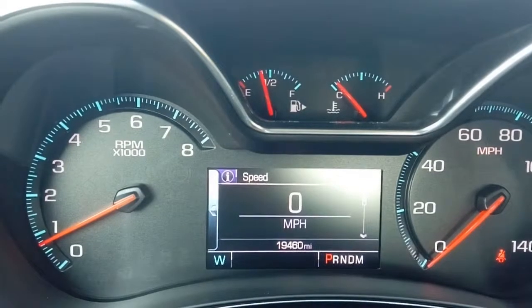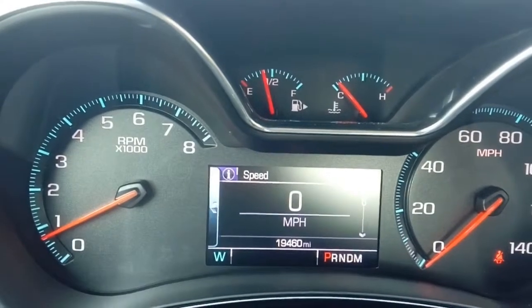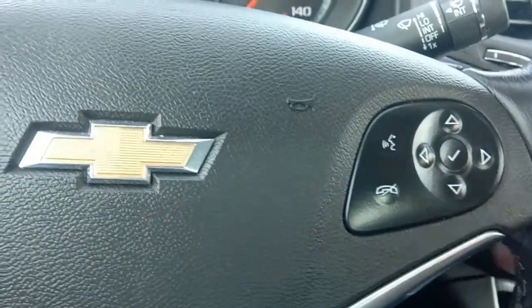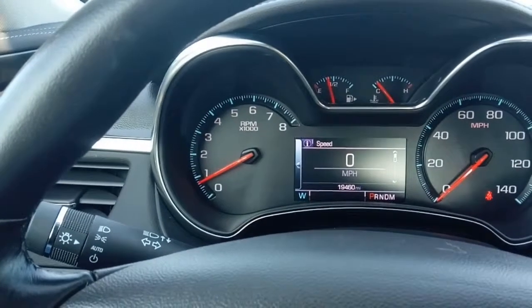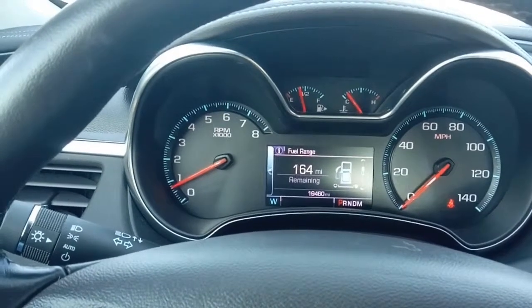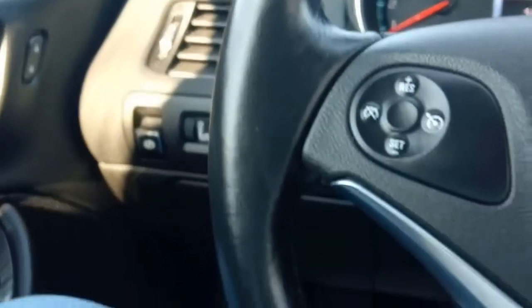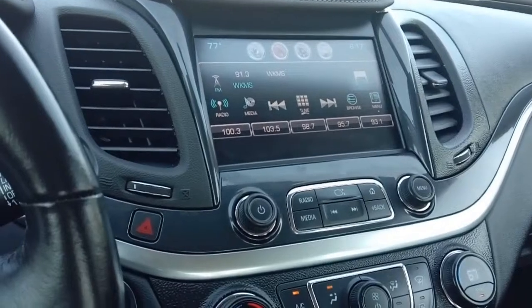Here we are inside the 2018 Impala — 19,460 miles. We have phone controls and stereo controls on the steering wheel, and you can go through all kinds of settings using that control panel or switch over to stereo controls. The vehicle has cruise control, a leather-wrapped tilt steering wheel, power windows, power door locks, power mirrors, and a pretty nice stereo system with lots of bells and whistles.